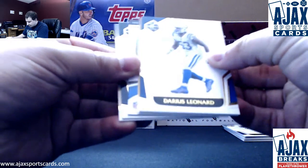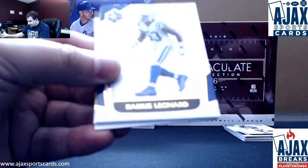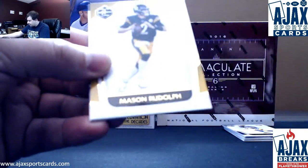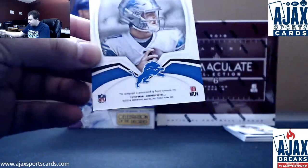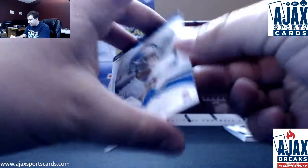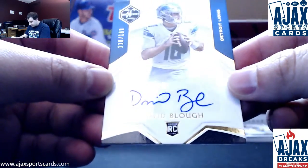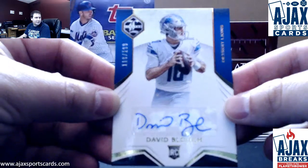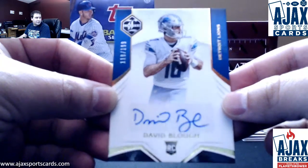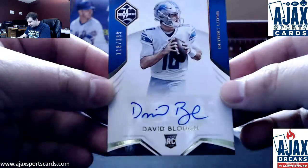And we've got Mitch Trubisky, Drew Brees, Darius Leonard, Mason Rudolph, and — that's not a bad autograph. Rookie quarterback for the Lions, numbered 199, David Blau. Does not have too many autos. I believe Contenders and Limited here are the only autos he has so far. 118 of 199.